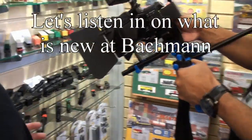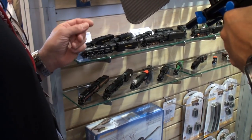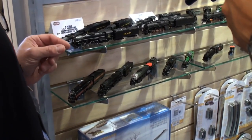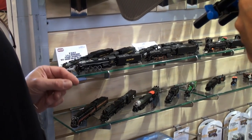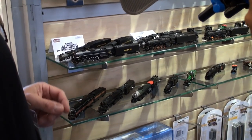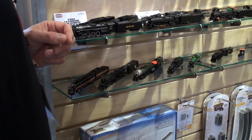We have a new N-Scale Berkshire announced this year, which will be out later in the year. The exciting thing about this Berkshire is that it will also be sound-equipped — this will be Bachmann's first N-Scale sound-equipped steam locomotive. They will come in three road names: Chesapeake and Ohio, Pere Marquette, and Nickel Plate.